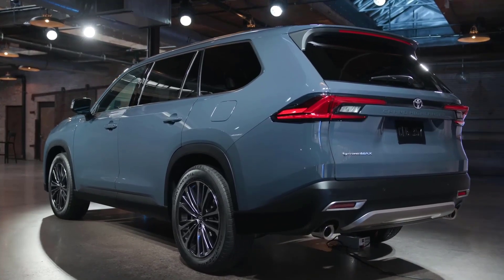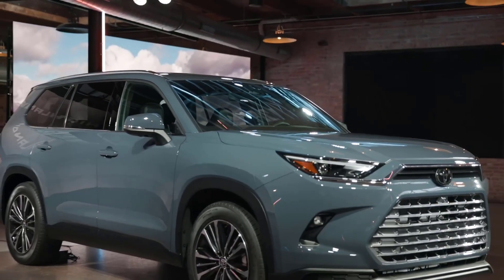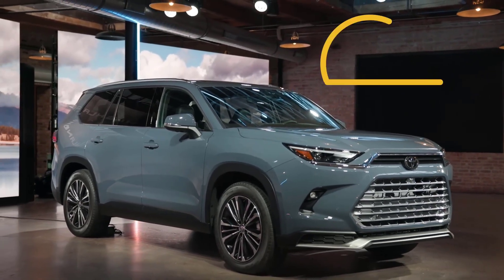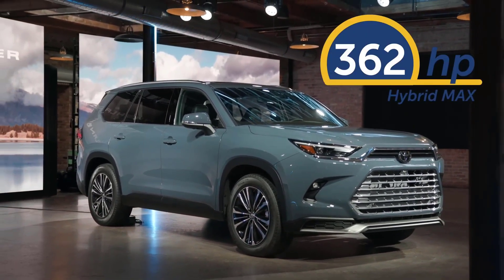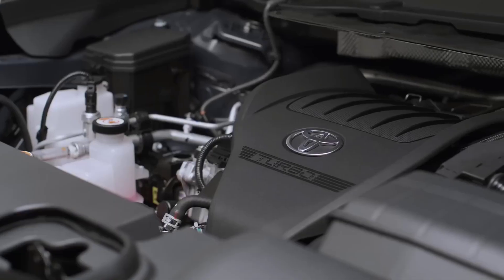The Grand Highlander shares its platform with the regular Highlander, but it's a bigger vehicle overall. It's about six inches longer, two inches wider, and two inches taller. And it has a familiar Highlander look, but it also has its own design, too.